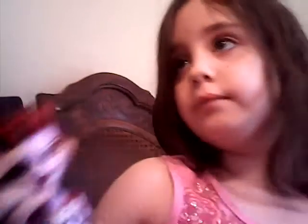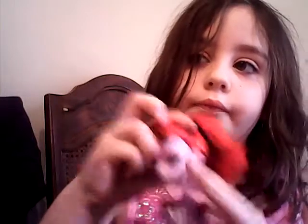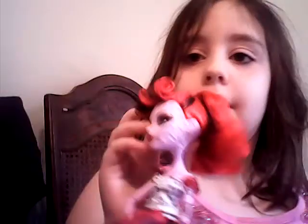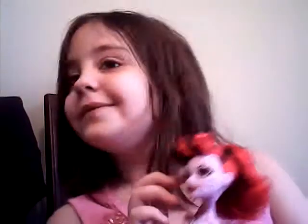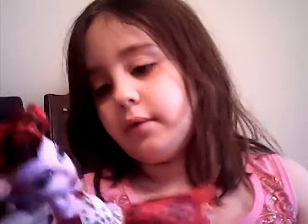I got this doll yesterday. Her hair — she is not my doll, she is her doll. That's her doll. Her lips are so bad. And her earrings — I lost one. I have this one. I'll show you her.